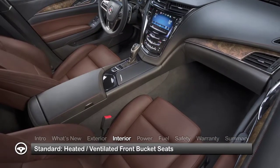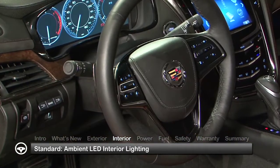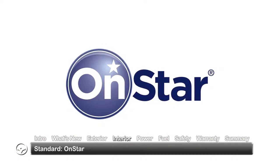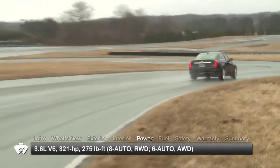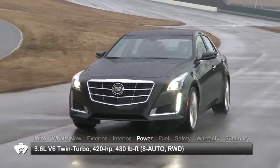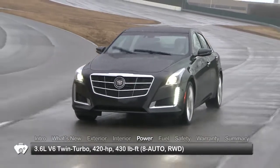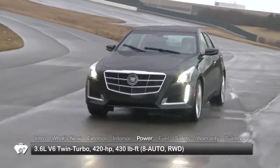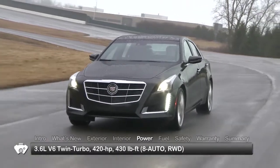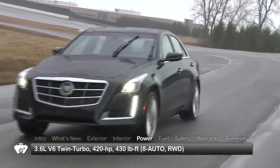Heated and ventilated front bucket seats and ambient LED lighting are found in the upper trims, while a free year of OnStar is standard. Engine choices for the CTS include a new turbocharged 2.0-liter inline four-cylinder and a 3.6-liter V6, routing power to the rear wheels or to available all-wheel drive, and a new top-of-the-line twin-turbocharged 3.6-liter V6 routing power to the rear wheels.